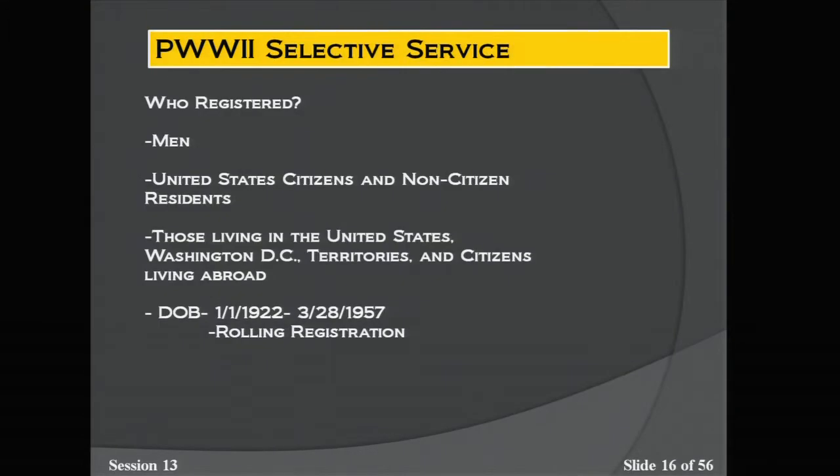The post-World War II registration, just like the World War II registration, was open for men only — United States citizens and non-citizen residents, those living in the U.S., Washington D.C., its territories, and citizens living abroad. Dates of birth covered are January 1, 1922 to March 28, 1957. This was done as a rolling registration. During World War II the first six registrations had very specific dates; by the end of the sixth registration they realized a rolling registration would work best, which they also used during the post-World War II era.